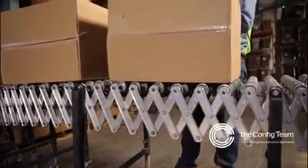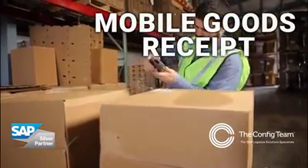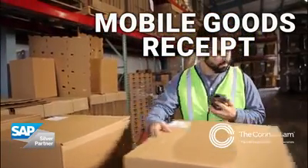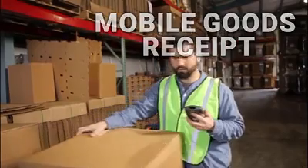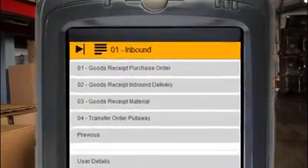When you run a fast-moving supply chain in SAP, inaccuracies in your stock can really affect your operations. And simple tasks like receiving goods become critical to your ability to satisfy customers, which is why we created a slick mobile goods receipt app.